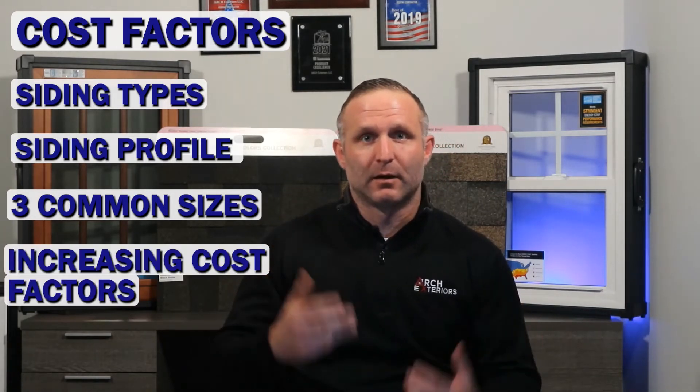These factors are going to include the type of vinyl siding, the vinyl siding profile, the three most common project sizes, and some major factors that will increase the total cost of a siding project.